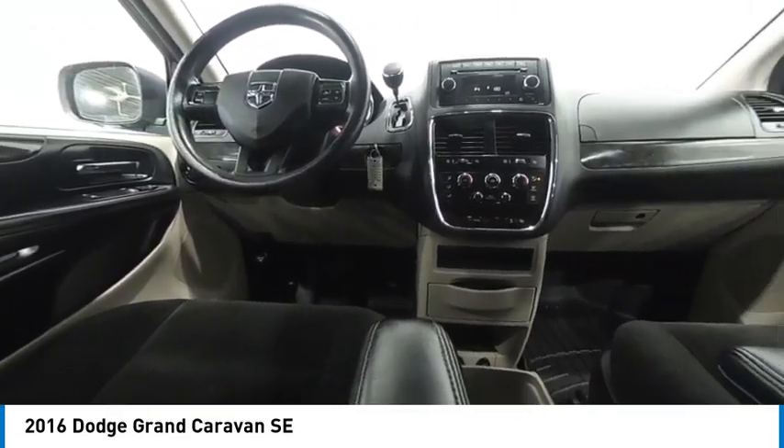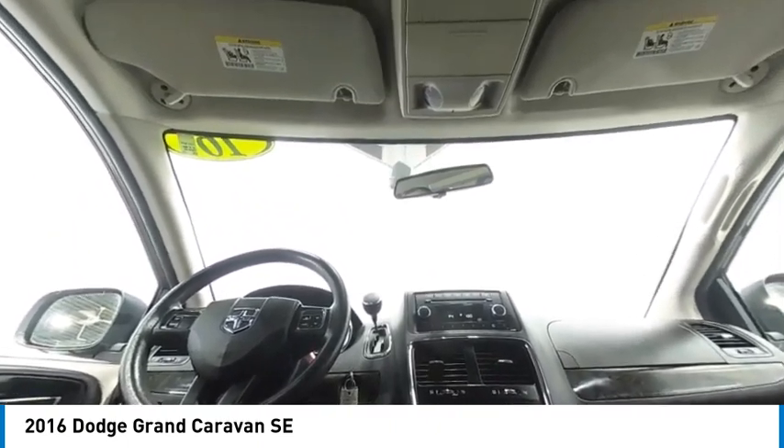Searching for a dependable vehicle that looks great too? You found it! So stop in today.